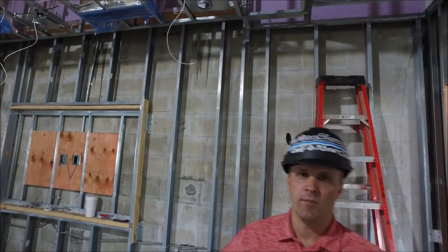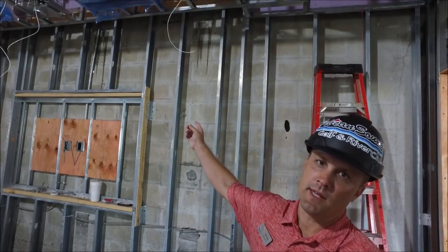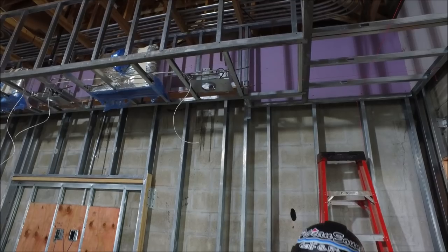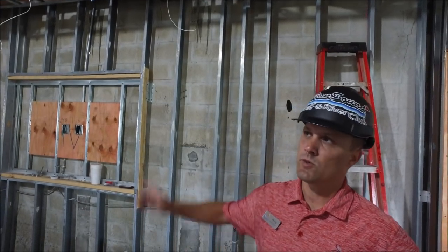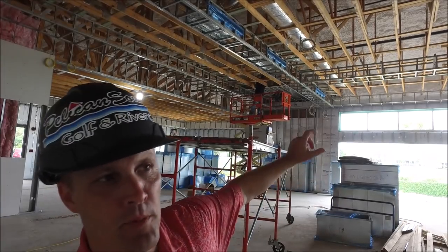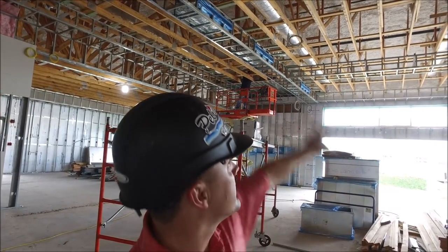We're located in the other multi-purpose room called the Palm Room. They started putting in the can lights — you can see them above us. These are all LED, the latest and greatest. They're starting in this room and will work their way throughout the property putting in all the lights. Above us they're still working on the spray foam, which is part of the insulation and waterproofing of the building.